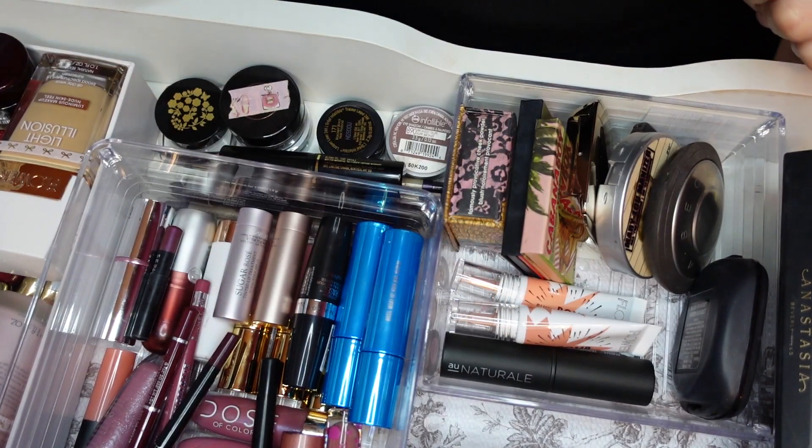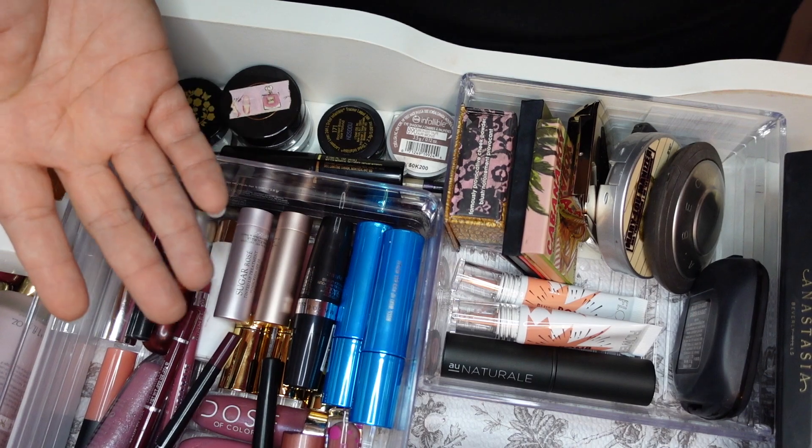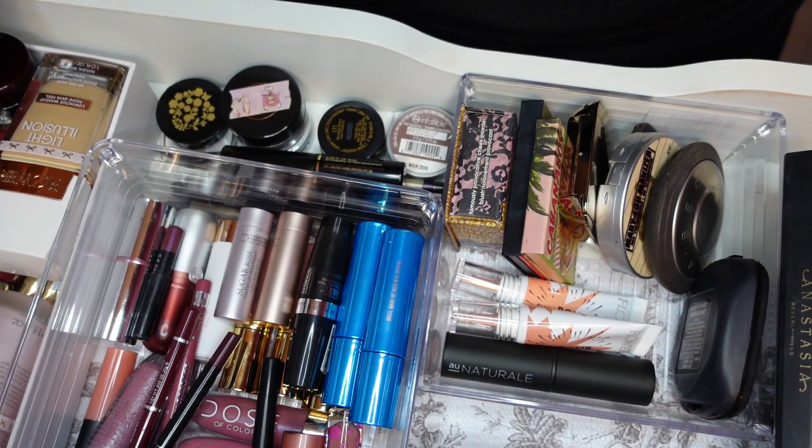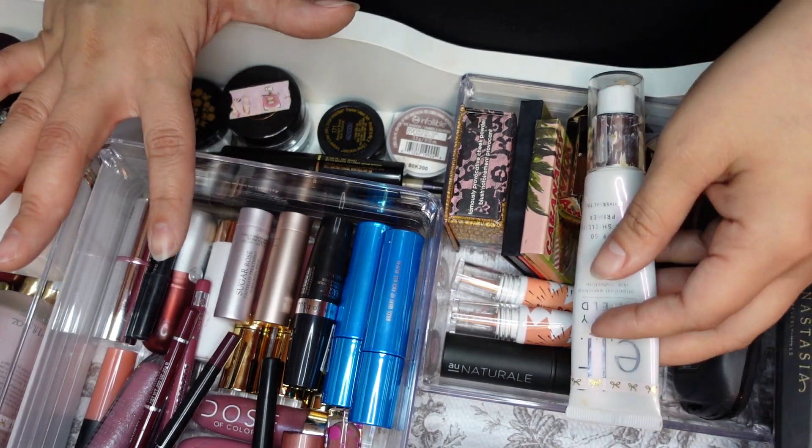Hey guys, welcome back to my channel. It is makeup basket time. This is when I pick my makeup for the next week or two. Let's go ahead and get started.